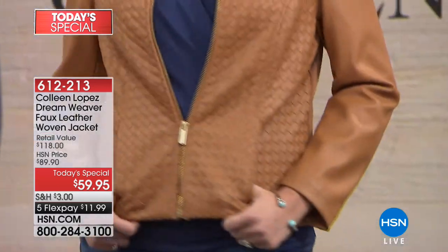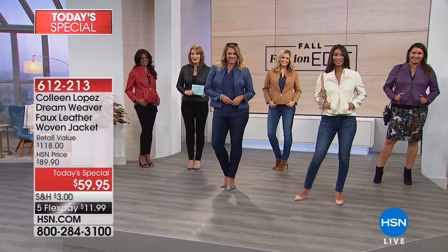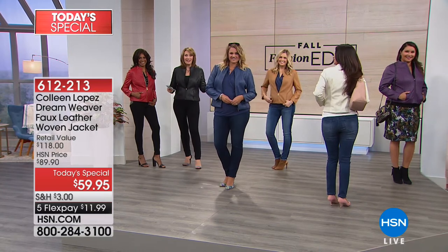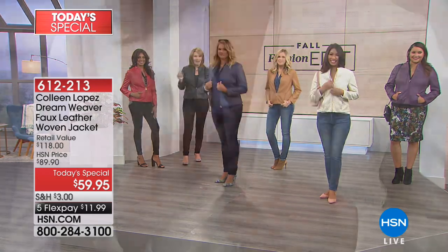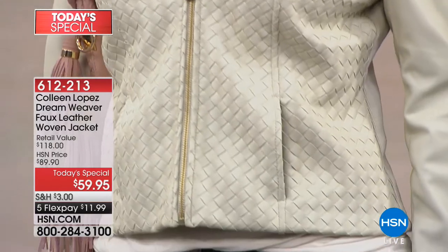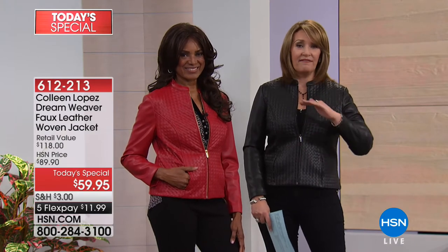We're off to our phones — your jacket is here and I wouldn't wait. Andrea in Florida just picked one up. It's Colleen and all the girls — how are you doing tonight? Welcome to our fall fashion edit. Which color was calling your name tonight? Black. Good girl — when in doubt, you can't go wrong. The black is fabulous in this jacket — you will just flip.